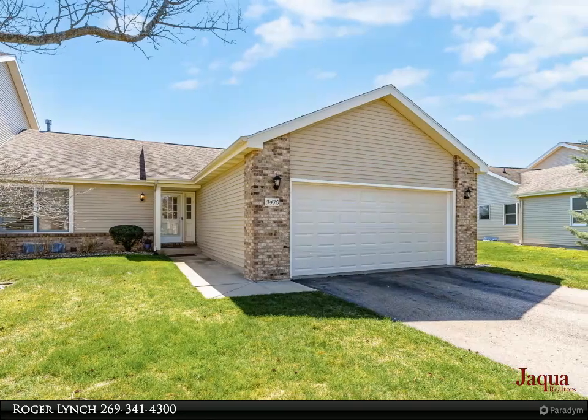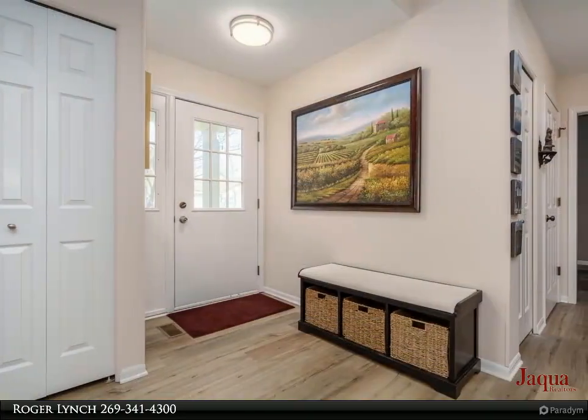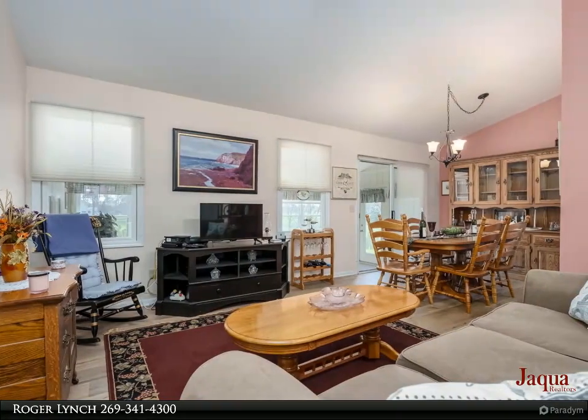Beautiful ranch-style, freshly painted two-bedroom, three-full bath condo with a two-car garage, located on a cul-de-sac. Enjoy your view overlooking the number 10 green and number 11 tee of the Moore's Golf Course from your screened-in porch.